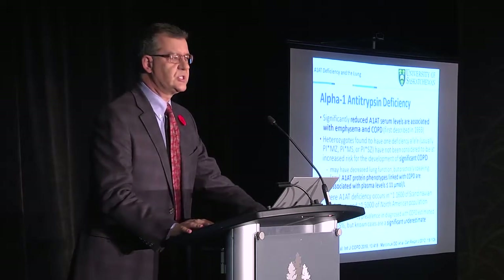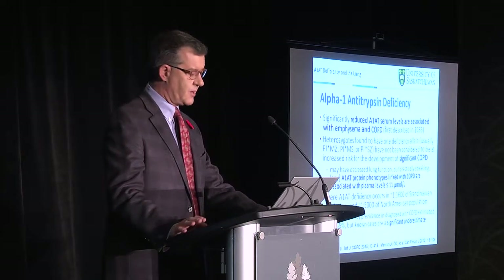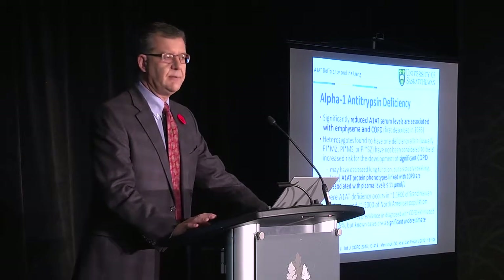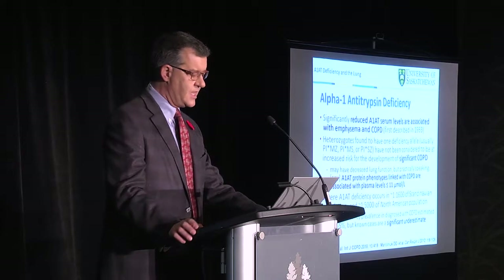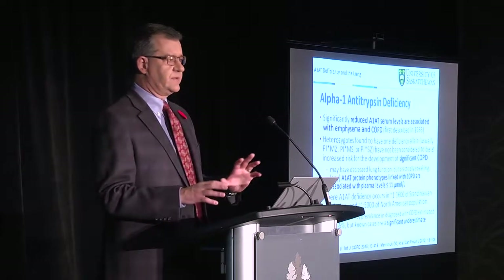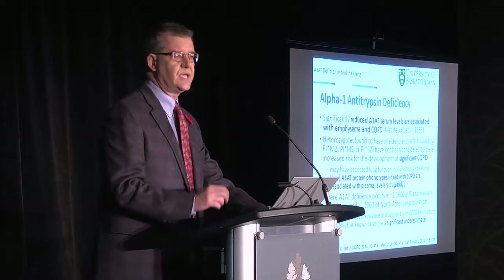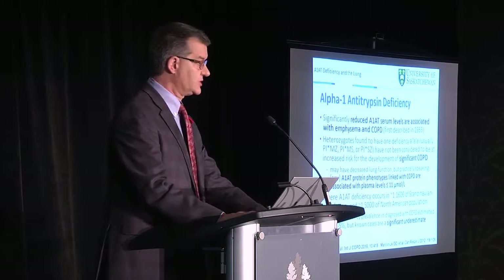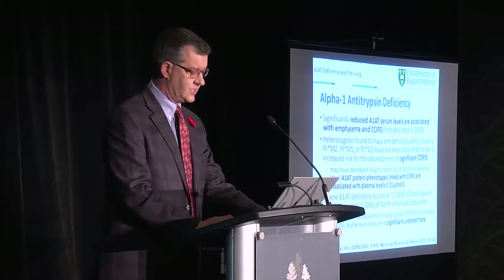Severe deficiency occurs at different rates in various populations — about 1 in 1,600 in the Scandinavian population and about 1 in 5,000 to 5,500 in the North American population. The deficiency in general is about 1 to 5 percent across those with COPD, and that is likely an underestimate. Not everybody with Alpha-1 antitrypsin deficiency knows they either carry the gene or may be affected by it.